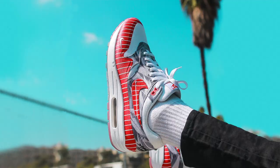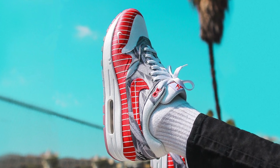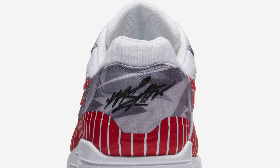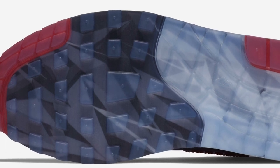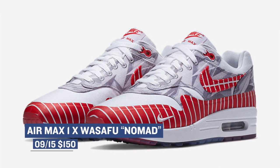Let's jump ahead to tomorrow, where the Air Max 1 collaboration with Wasafu, called The Nomad, is dropping. This pair was created to help celebrate Latino Heritage Month, and they were created by the street artist named Wasafu. He's actually Chilean, and the shoes were inspired by the Ona people of Patagonia, who were nomads and migrated for centuries. He added his artwork to the Air Max 1 as a representation of their self-expression through ceremonial body paint. Nothing better than a really well-thought-out collaboration. Those drop tomorrow for $150.